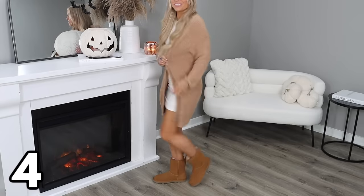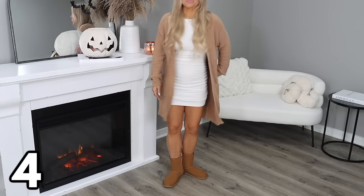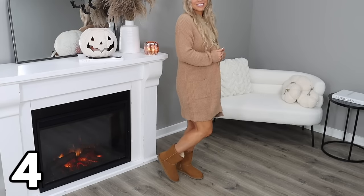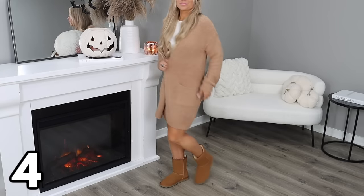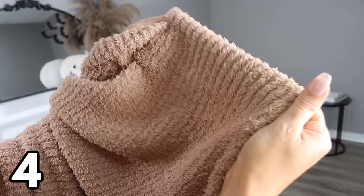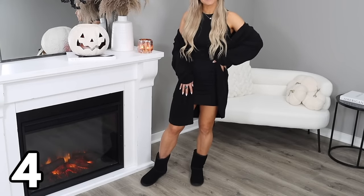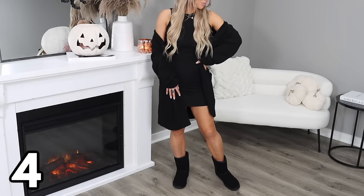If you're a fan of Barefoot Dreams, the next couple of items are definitely for you. They all feature that same soft and stretchy luxurious fabric, but at a much more budget-friendly price. We'll start with these amazing duster cardigans at $18.98, available in sizes extra small through XXL — perfect for lounging or pairing with an outfit to run errands. I picked up both color options, the black and the camel, and it really does remind me a lot of Barefoot Dreams — Walmart is giving us that same luxury material at a much better price.